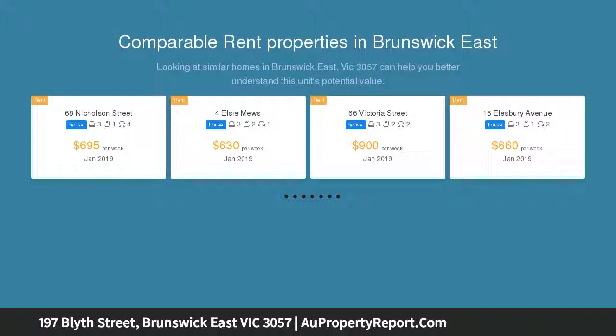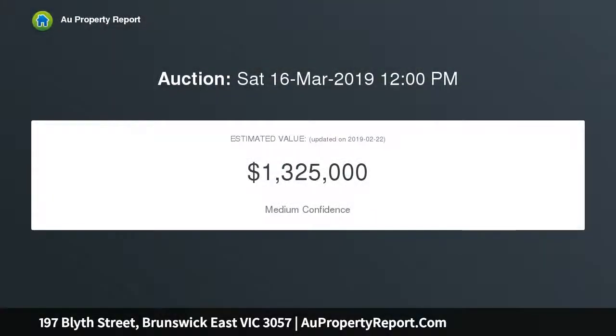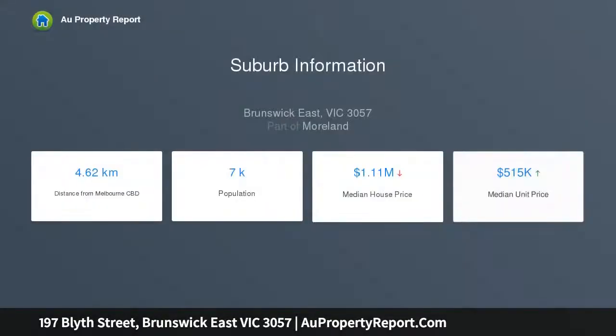This expansive home is complete with high ceilings, central heating system, and formal lounge. Brilliantly located with public transport at your doorstep, Brunswick East Primary School, Northcote High School, and Brunswick Secondary College all in close proximity.